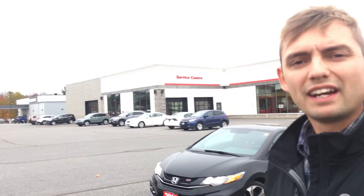Hi Brent, Sean here from Huntsville Honda. I just pulled up the 2014 Civic Si — beautiful car. I know you're gonna be very impressed with it. I'm gonna take a couple minutes and show you around the vehicle.